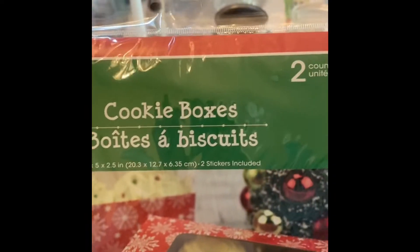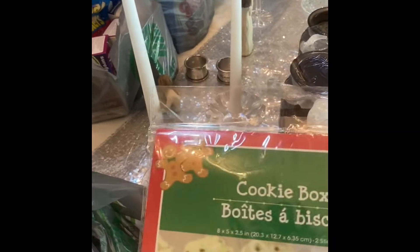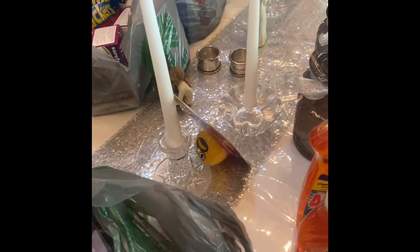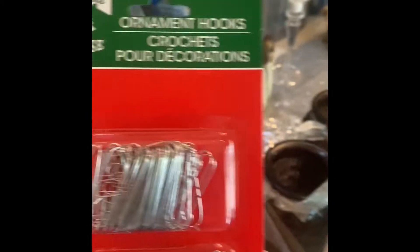These were kind of new — they have the boxes. If you make Christmas cookies, Hanukkah cookies, Kwanzaa cookies, Thanksgiving cookies, or just cookies and you want to give them as a gift — snowflakes, Christmas trees. And these are Christmas decorations.